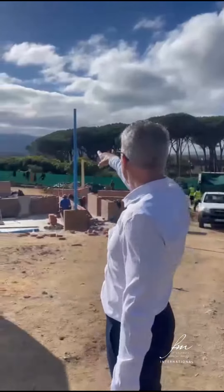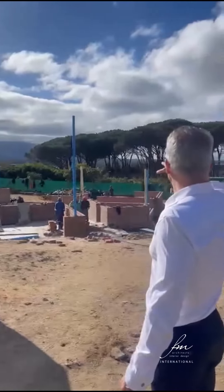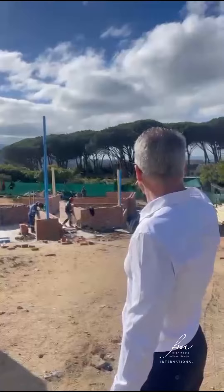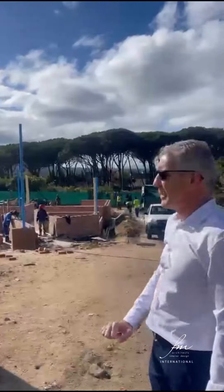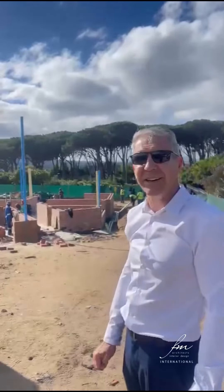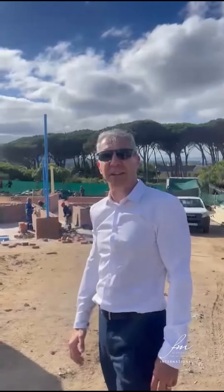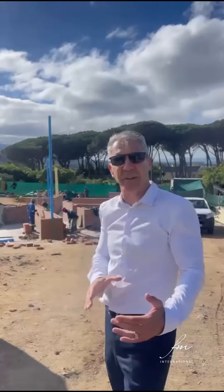We've got Table Mountain in the background there and we've got selected views over the landscape and distant views. We've also got a very nice set of trees that are being styled by the wind over here, and they actually create very nice protection for our site here as well, because our residents are effectively behind them.